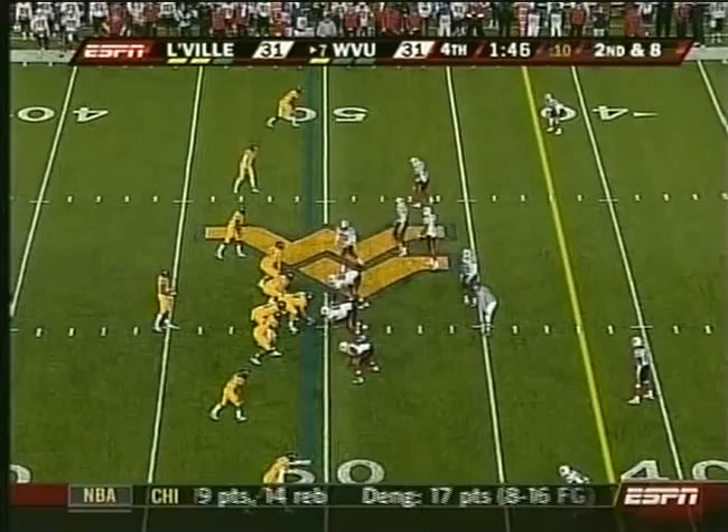White: 181 passing and now 147 rushing. Louisville's up there trying to really play safe at the defensive line to keep this from happening. But what you have to understand is, if you're standing still and Pat White starts going, you have no shot of getting an angle to catch him.